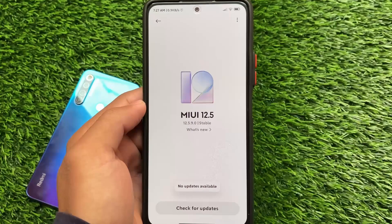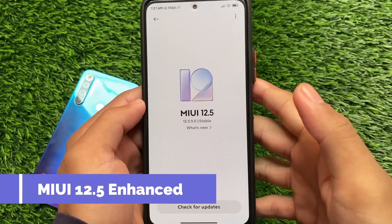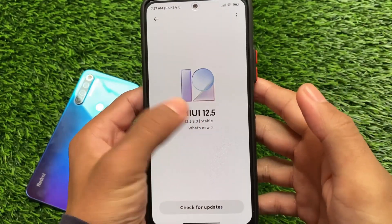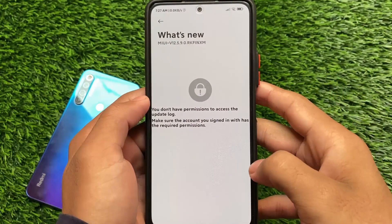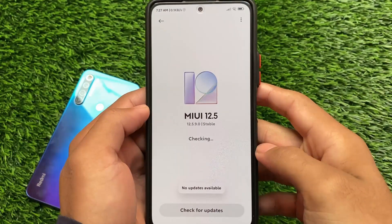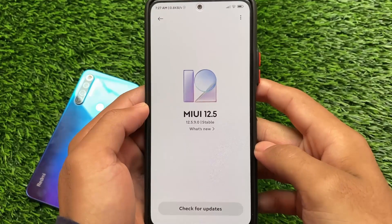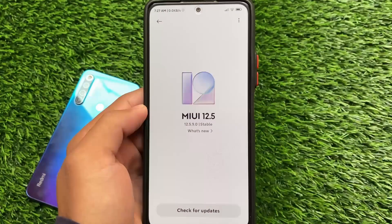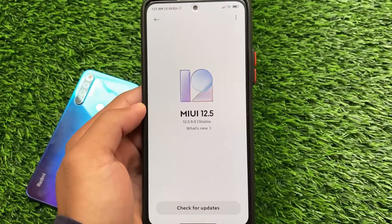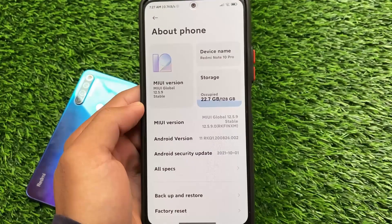Finally, MIUI 12.5 Enhanced Edition is here for Redmi Note 10 Pro users. You can check the updater app — you might get this update as a Mi Pilot or beta release. If you have a beta account you may be eligible. If you don't have a beta account but have an unlocked bootloader, you can install it from custom recovery.